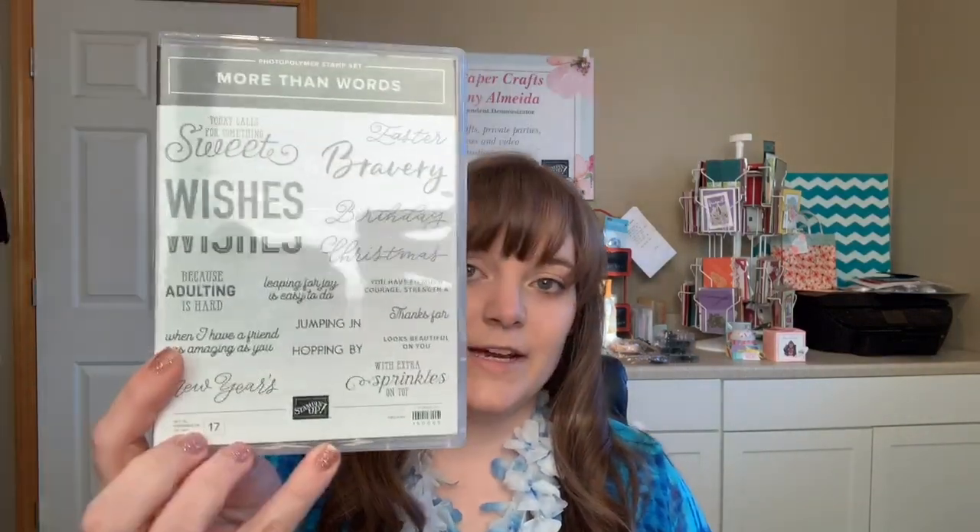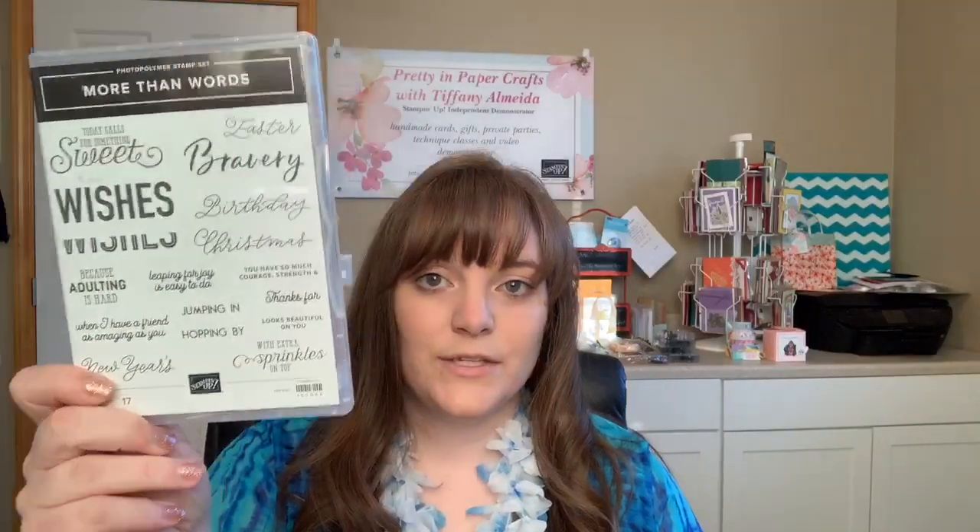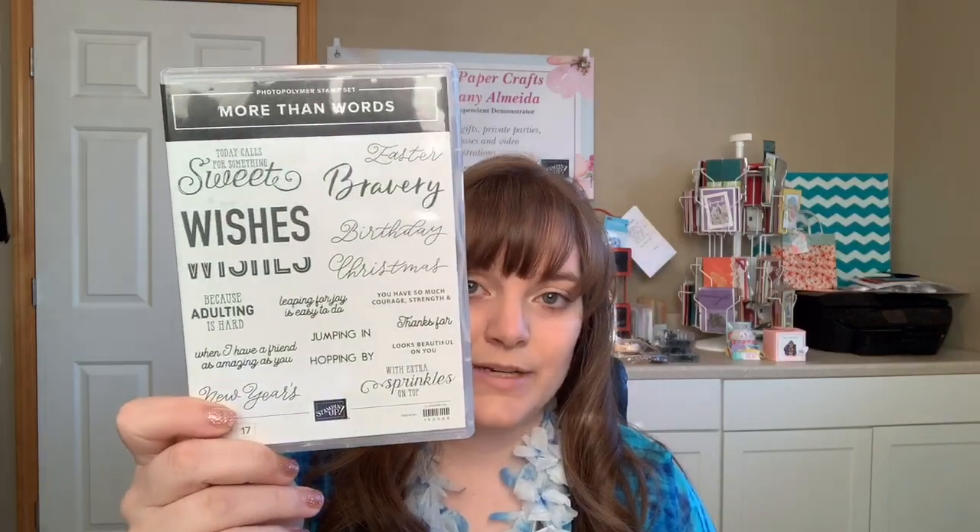Today I'll be using the More Than Words stamp set, which is part of the Celebration coordination. Every single sentiment in this stamp set coordinates with something else fabulously, and that's why I love it. I couldn't wait to play with it, so I'll show you three ways I was able to use it — there are many more different ways.